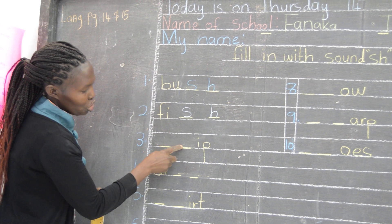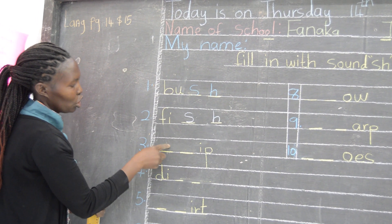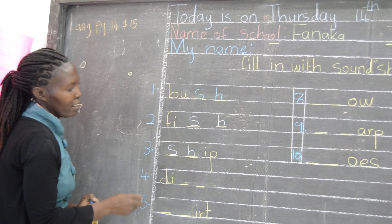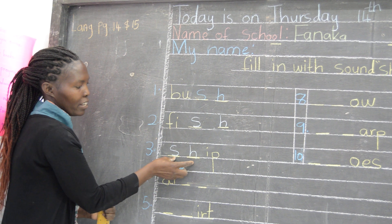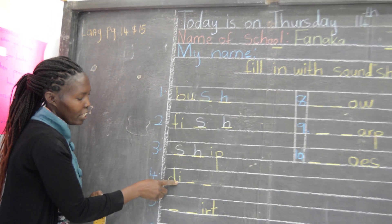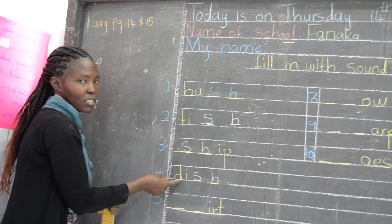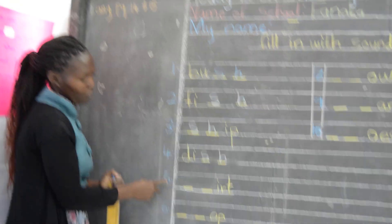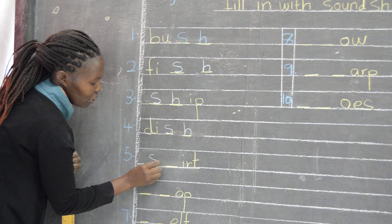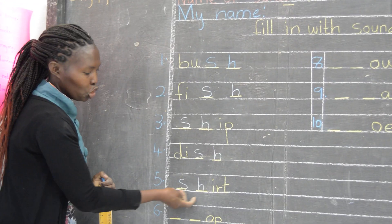Number three is dash-dash E-P. I put 'sh' here and we read together — the word is sheep. Number four: D, and I put the sound 'sh', it becomes dish. Number five — let's put the 'sh' sound. It will become shirt.